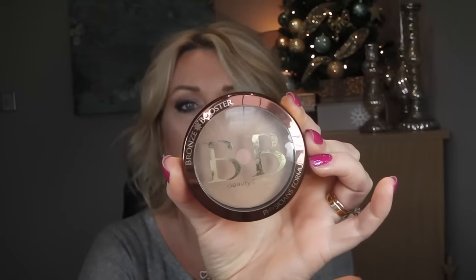Then there's my Physicians Formula Bronze Booster BB Beauty Balm, a bronzer in light to medium. It has a slight shimmer but it doesn't really come across — it's such a lovely, subtle bronzer. I think I should be using it now instead of my Hourglass because it's so light and much better for winter. It was my favorite bronzer last winter. If you've got very pale skin, this would be brilliant for you.